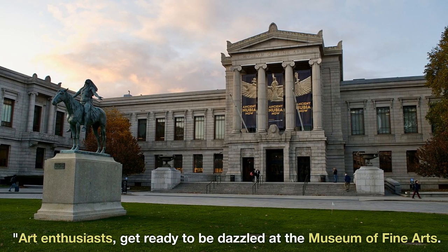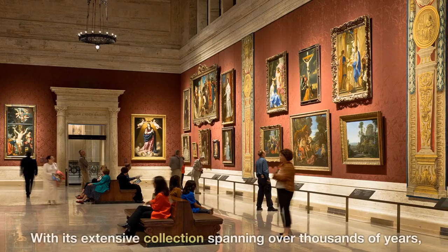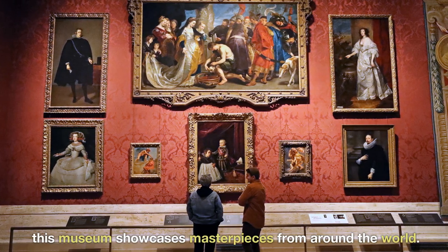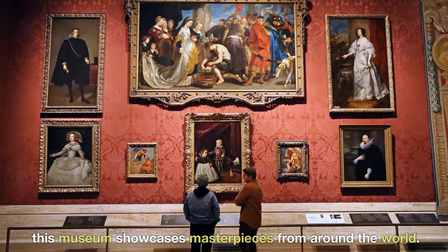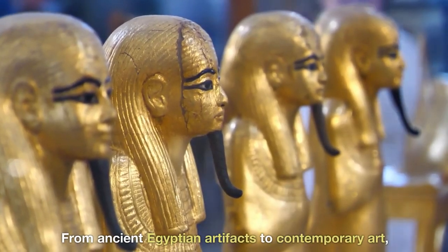Art enthusiasts, get ready to be dazzled at the Museum of Fine Arts. With its extensive collection spanning over thousands of years, this museum showcases masterpieces from around the world. From ancient Egyptian artifacts to contemporary art, this cultural treasure trove offers a truly immersive and enlightening experience.